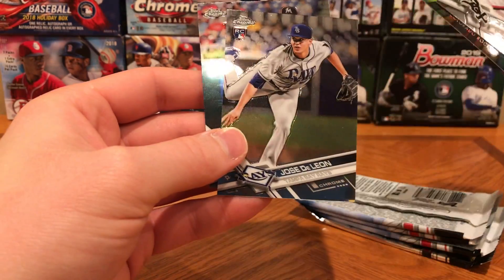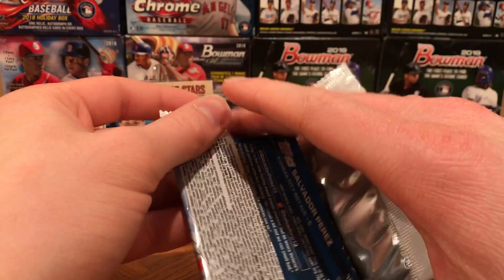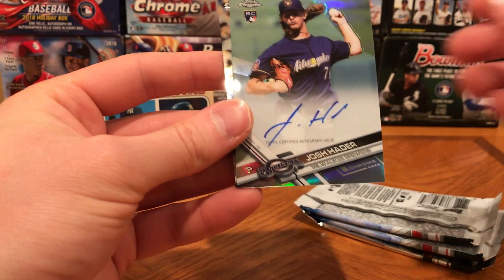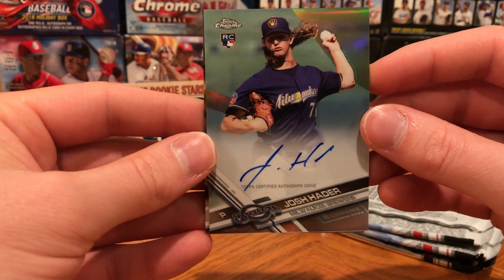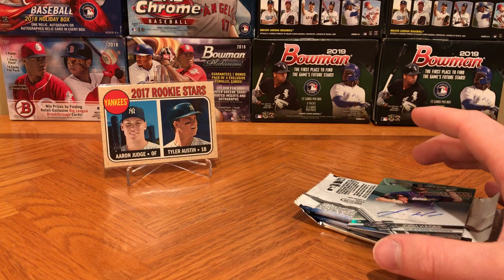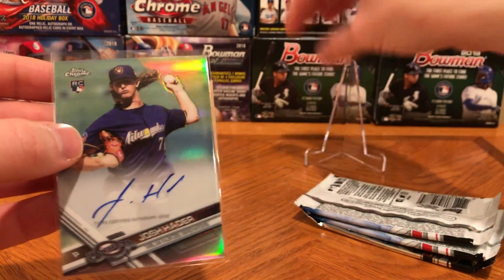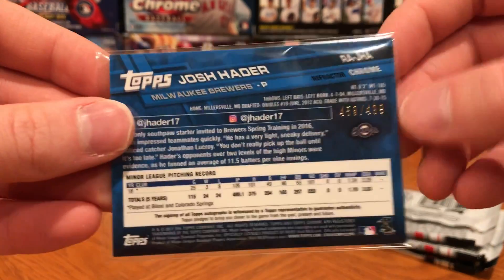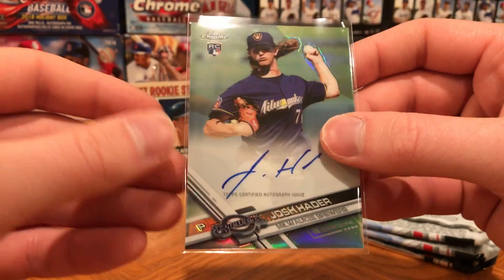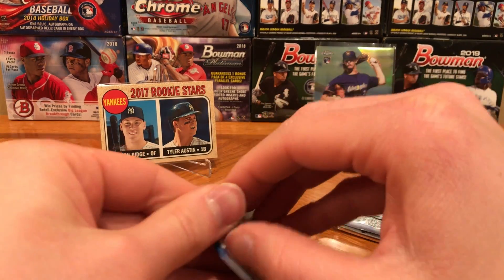Abreu, Jose De Leon rookie, and Dee Gordon. Chris Davis, we have an Orlando Arcia rookie. Oh — that's cool — Josh Hader, looks like it's a refractor rookie auto! Very cool, wasn't expecting to hit an auto. Lucky for us it wasn't a redemption auto. I mean, I think you could argue that he is the most dominant relief pitcher in baseball right now. Numbered to 499 refractor. Very cool. Wow, I really like this card a lot.